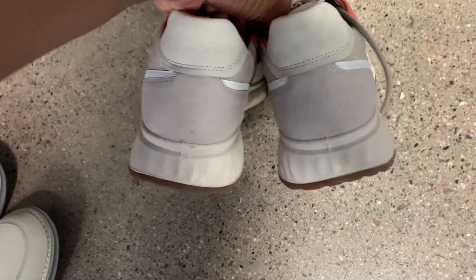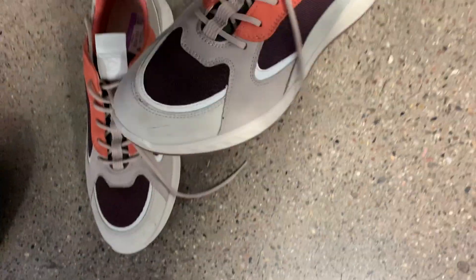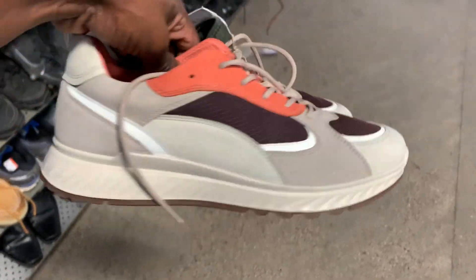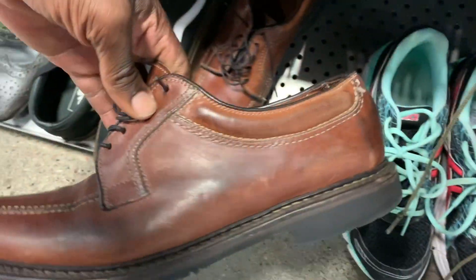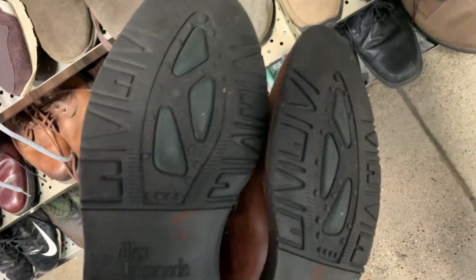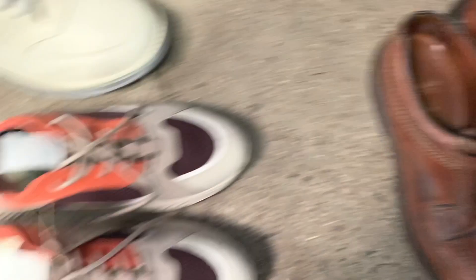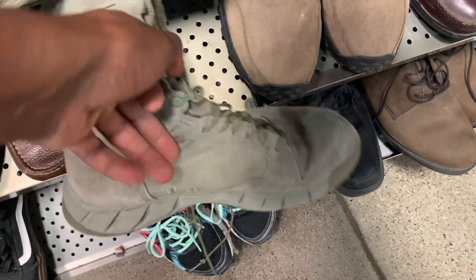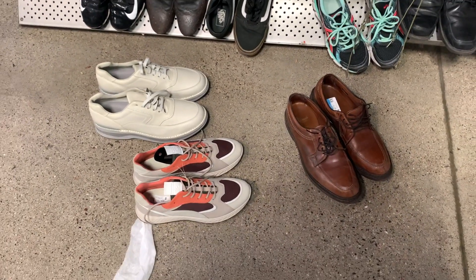Anytime I see shoes with a Vibram sole it always adds value, so I'm definitely grabbing those. Next was a pair of Ecco shoes for women — placed in the men's section, really nice looking, but the store was asking $25, which is kind of pricey for Ecco, so I passed. Then there were Allen Edmonds — not moving as fast as they used to, but I'm still grabbing them hoping prices go back up when people return to work. Also spotted some army boots I thought were Nike SFBs, but they weren't, so I put those back.